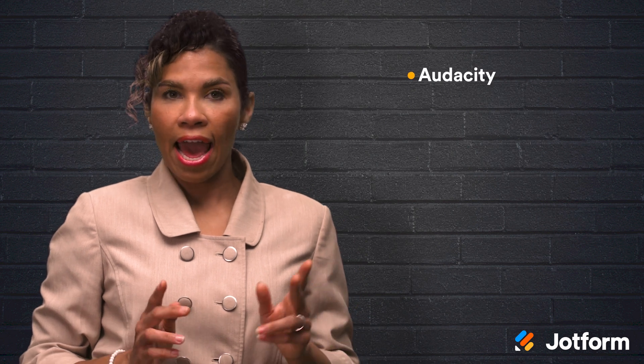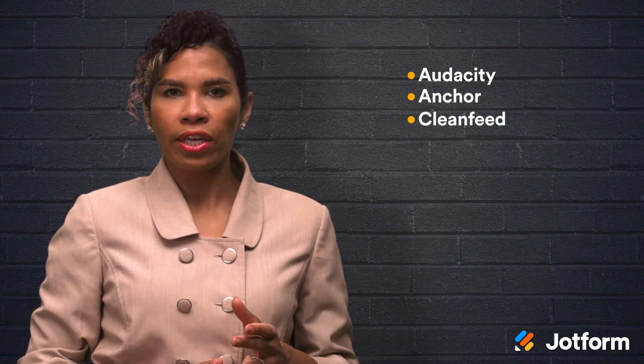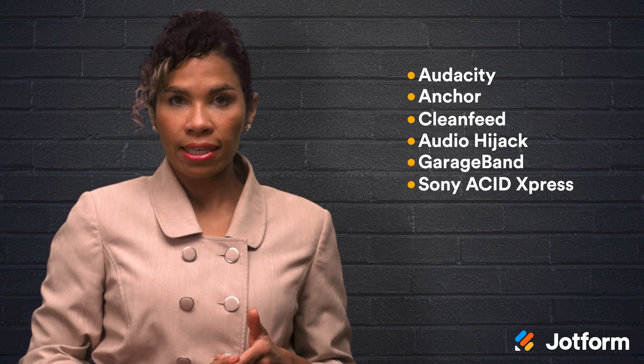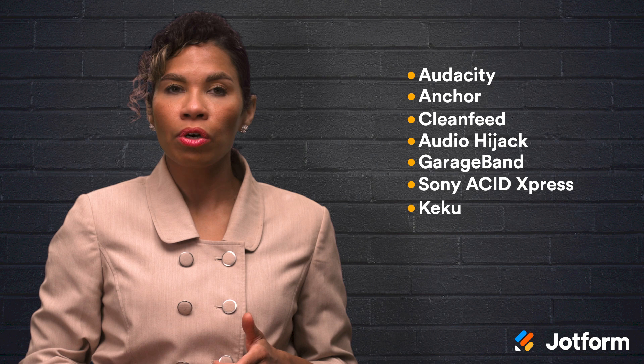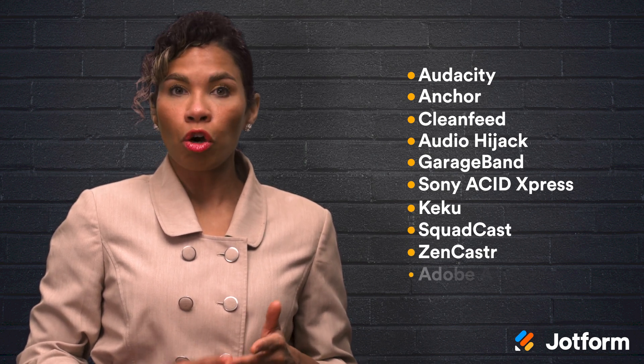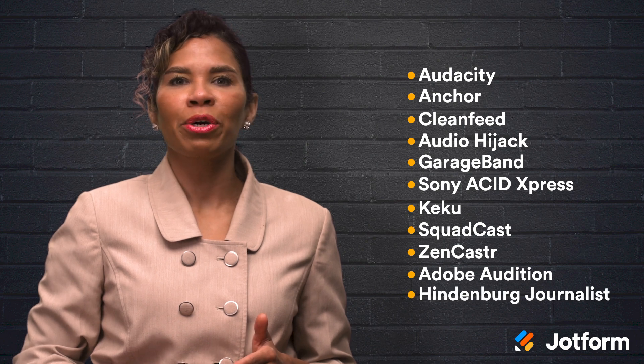With these 11 versatile options, you'll find yourself with quality audio recording services no matter which system you choose. Let's review the list of 11 softwares: Audacity, Anchor, CleanFeed, Audio Hijack, GarageBand, Sony Acid Express, Kiku, Squadcast, Zencastr, Adobe Audition, and Hindenburg Journalist.